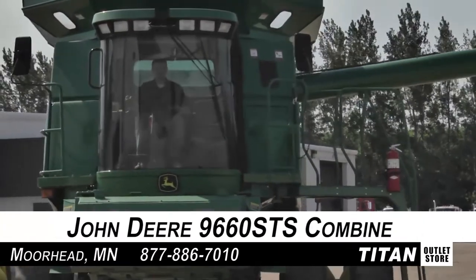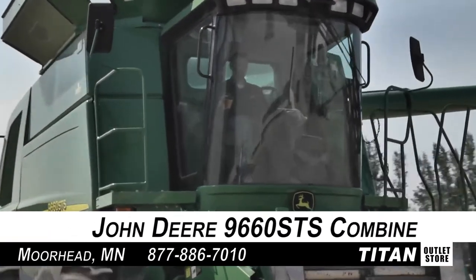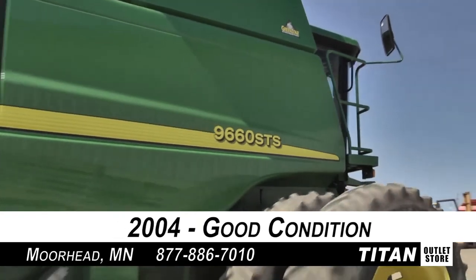Hello and welcome to the Moorhead Titan Outlet Store. In today's video, we're looking at a 2004 John Deere 9660 STS in good condition. Let's look at the features on this combine.